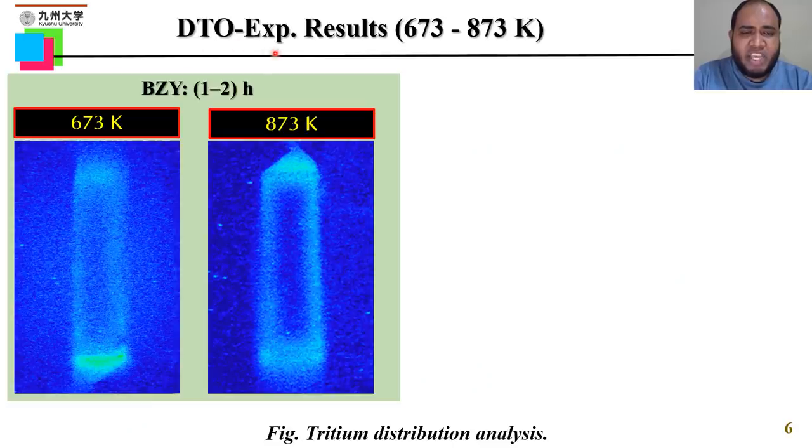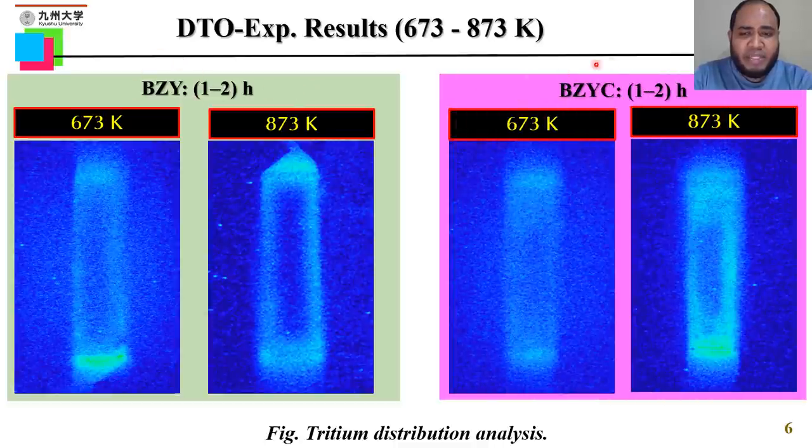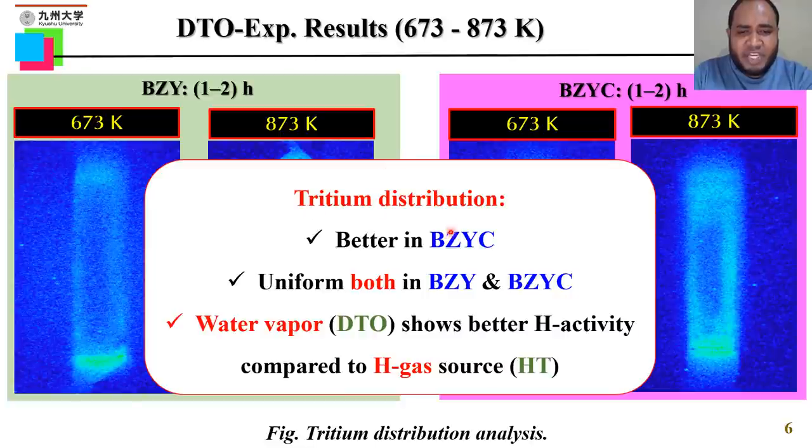For the case of DTO exposure, for both BZY and BZYC samples, tritium is uniformly distributed inside the sample at both lower and higher temperatures. In summary, tritium distribution is better in BZYC, with uniform distribution found for both BZY and BZYC. Water vapor — DTO — shows better hydrogen activity compared to gaseous hydrogen sources such as HT.